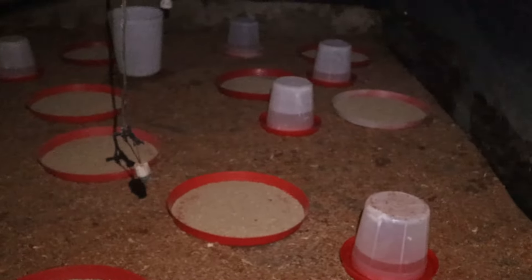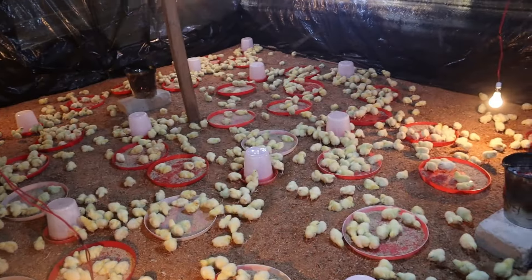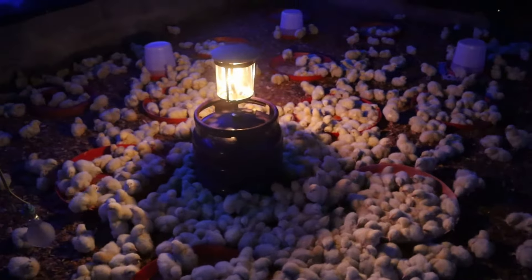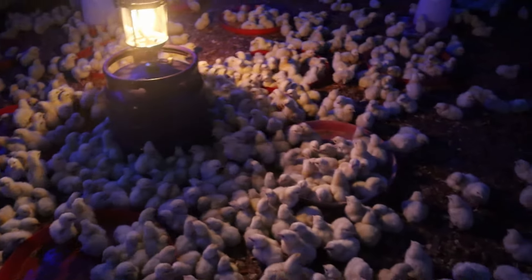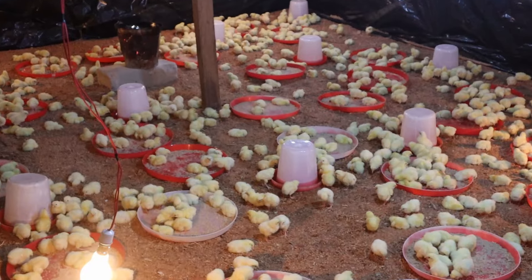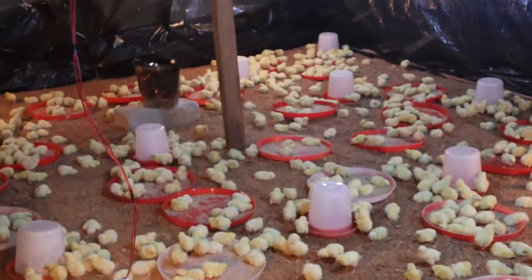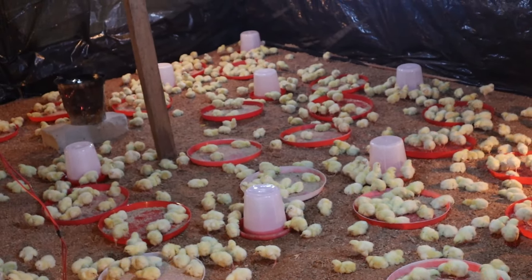A very practical way to check chicks' behavior and know they are getting the required heat is if they spread out all over the pen or house — then the temperature is well and evenly distributed. If they huddle close to or under the heat source, this indicates that the temperature is inadequate and there is need to increase it. But if they move to the extreme, far away from the heat source, this is an indicator of excessive heat — in which case the heat source should be removed, lowered, or the door opened for fresh cool air to come in.